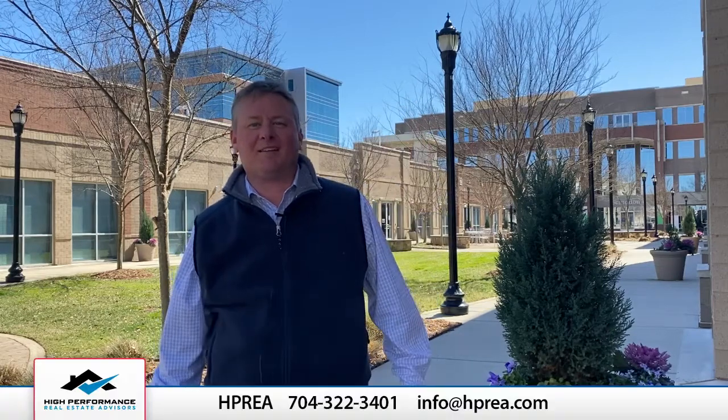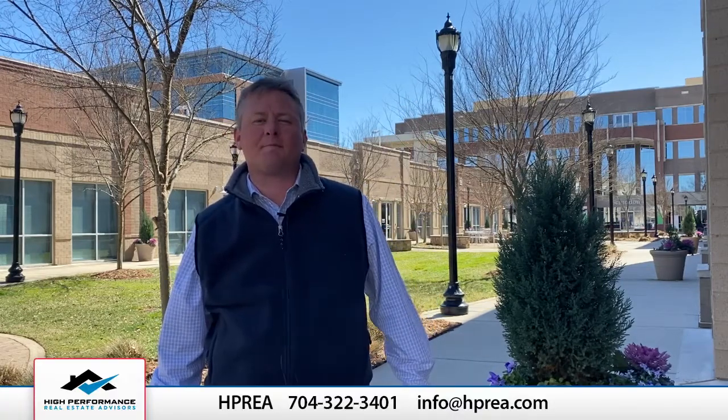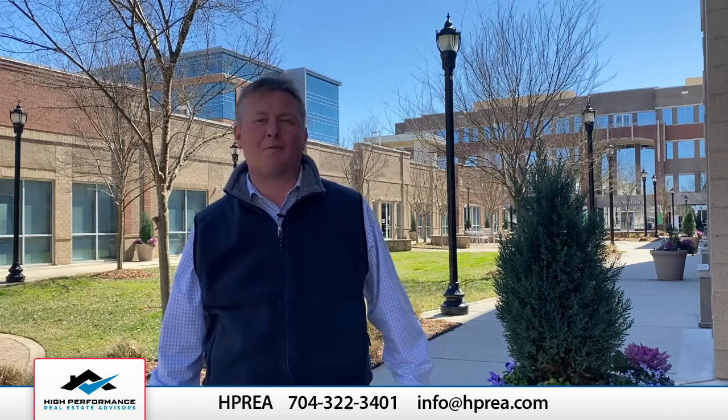Hey friends and family, Thomas Elrod here. I'm going to give you 10 quick tips on how we're getting our buyers' offers accepted in such a hot seller's market. Are you ready?